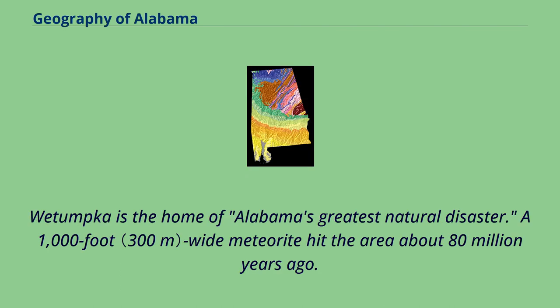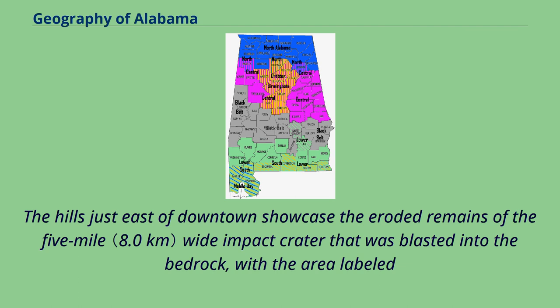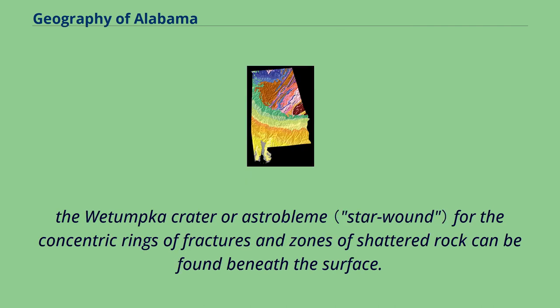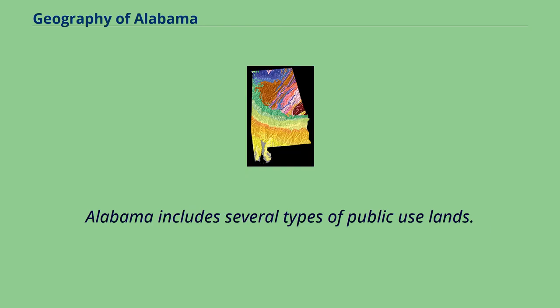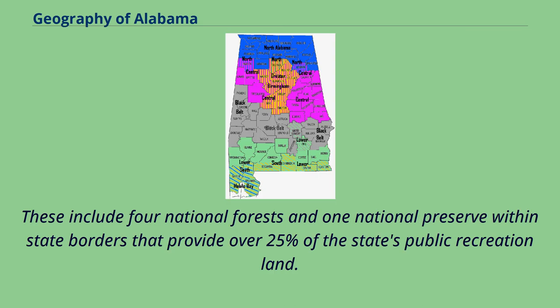Wetumpka is the home of Alabama's greatest natural disaster. A 1,000-foot-wide meteorite hit the area about 80 million years ago. The hills just east of downtown showcase the eroded remains of the 5-mile-wide impact crater blasted into the bedrock, labeled the Wetumpka crater or astrobleme, where concentric rings of fractures and zones of shattered rock can be found beneath the surface. In 2002, Christian Koeberl with the Institute of Geochemistry, University of Vienna, published evidence establishing the site as an internationally recognized impact crater. Alabama also includes several types of public-use lands, including four national forests and one national preserve within state borders that provide over 25% of the state's public recreation land.